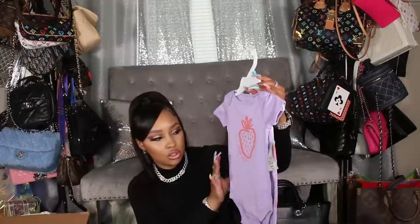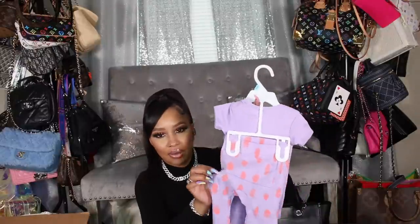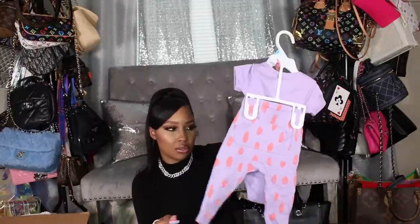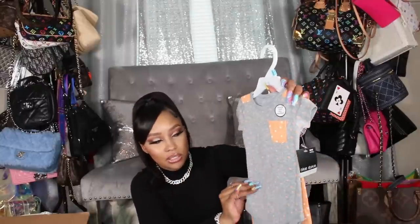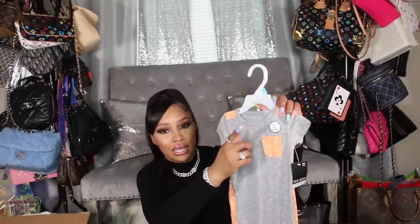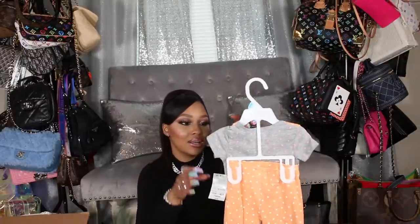We also got this one with a little strawberry that says 'Super Sweet' — it's purple with a peachy color strawberry. Then here are the pants, which have a little pocket on the front. She has another set like this in her current size that she's already worn, and these are really nice — pretty similar quality to Carter's or Gap. We also have a gray one with peach dots, and matching pants in white with polka dots.